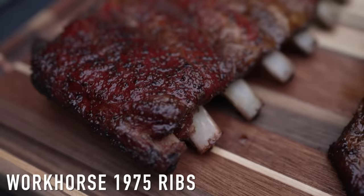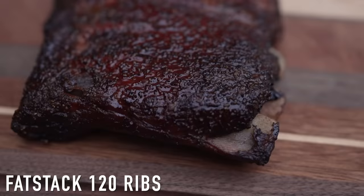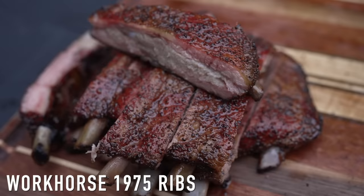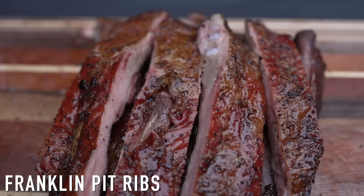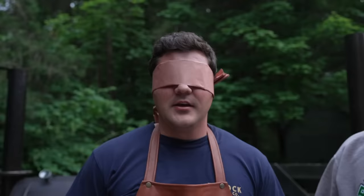These ribs are finished up. We've got them on the cutting board. And so, to help me do this taste test between the 1975, the Franklin, and the Fat Stack is Jason Spee. He's the owner of the 1975, and I want to say thank you so much for letting me use it — it has been a privilege and a pleasure. I'm blindfolded because I'm going to do a blind taste test and give my honest opinions, and then Jason's going to do the taste test with me. My wife Erica is going to give me each sample, and we're going to try them together and give our thoughts.